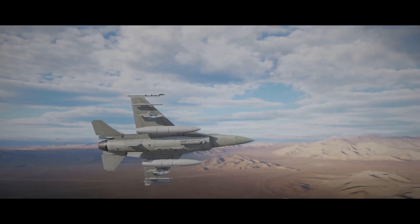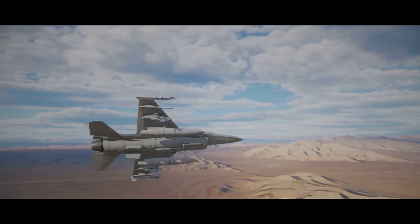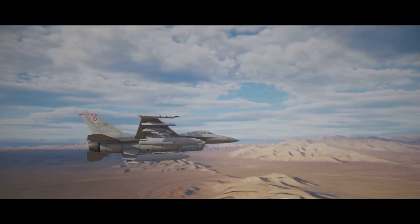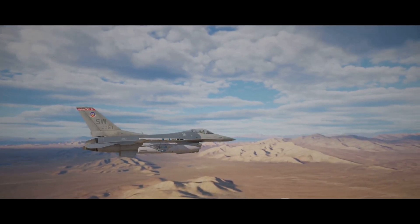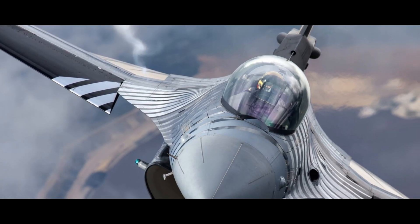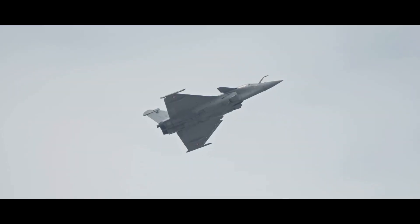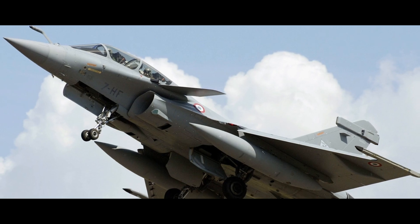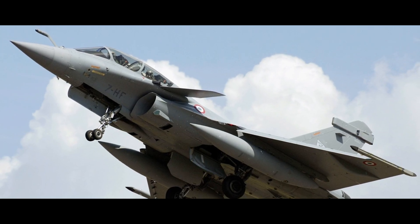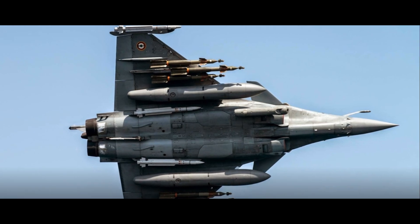Is the Rafale really that good compared to the F-16? Picture these two iconic fighter jets from different corners of the world: the sleek French-made Rafale and the sturdy American-born F-16. Each holds a reputation of power, precision, and prowess, but how do they stack up against each other? Is the Rafale truly superior to the F-16, or does the F-16 still hold its ground? Let's dive into the details and find out.